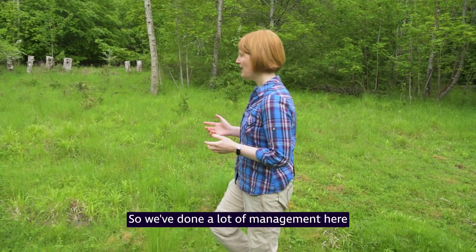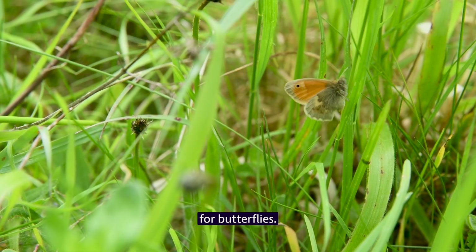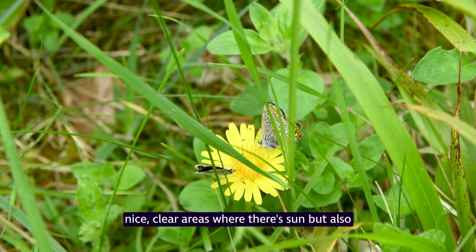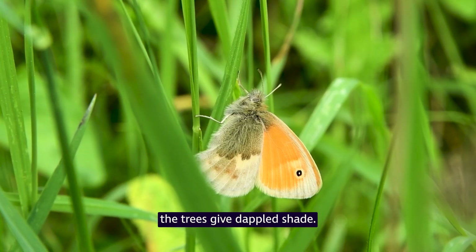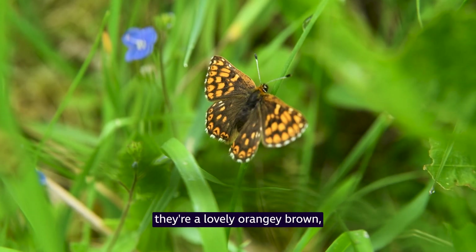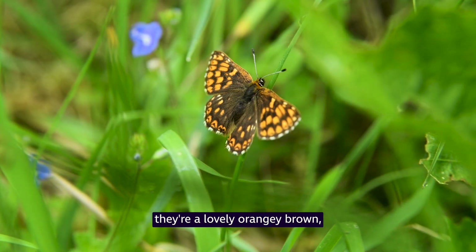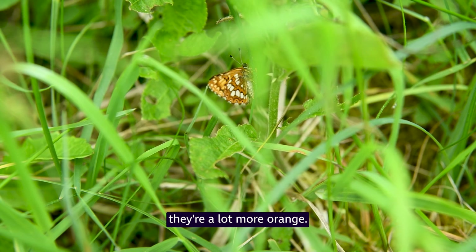We've done a lot of management here to make sure that the area is great habitat for butterflies. We make sure we're creating nice clear areas where there's sun, but also trees that give dappled shade. This is particularly important for our Duke of Burgundy. They're a lovely orangey-brown with a dark background and orange spots, and on the underside of their wings they're a lot more orange.